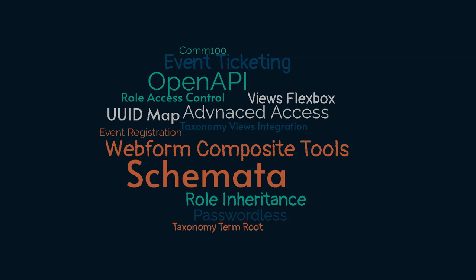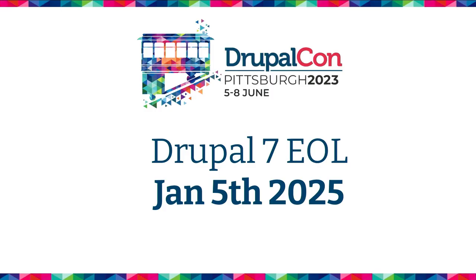One of the big things we're looking at as we move into the next year or so is the Drupal 7 to Drupal 8 upgrade process, especially since — if you weren't at DrupalCon Pittsburgh — they announced the Drupal 7 end of life being January 5th, 2025. So just under 18 months from now.